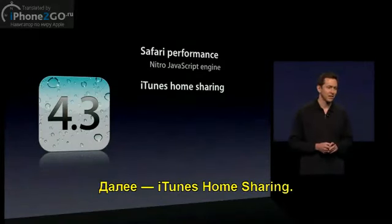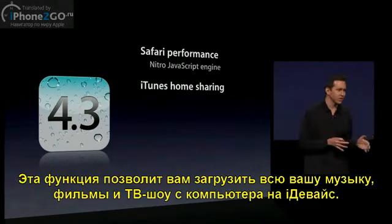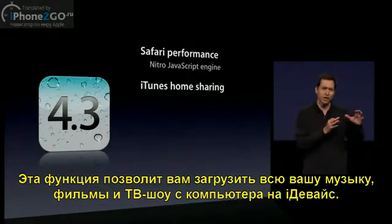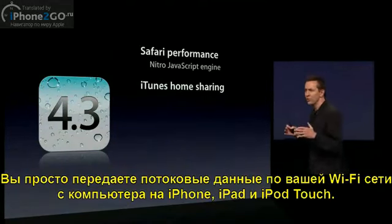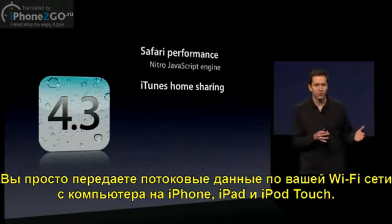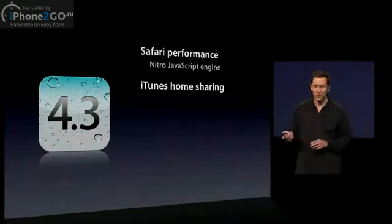Next, iTunes Home Sharing. iTunes Home Sharing lets you get at all of your music, your movies, your TV shows that are stored in iTunes on your computer directly from your iOS device. You just wirelessly stream over your home Wi-Fi network right from your computer to your iPad, to your iPhone, and to your iPod Touch.